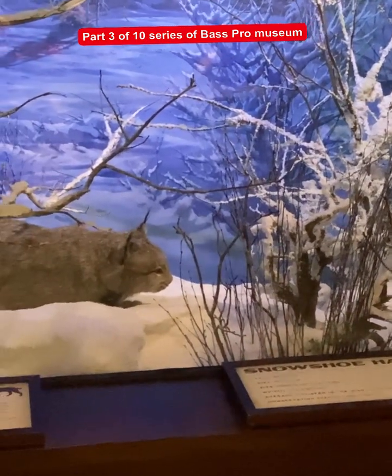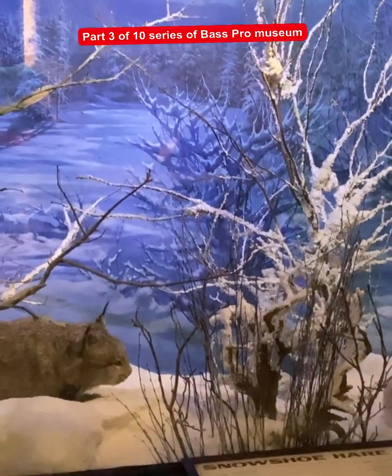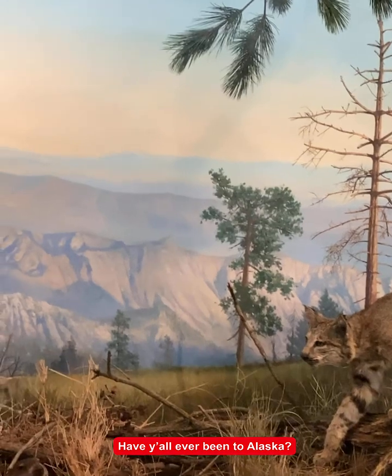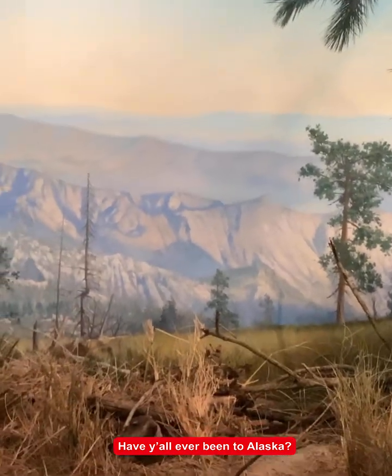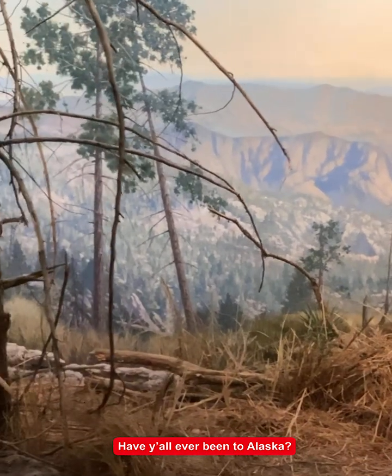All right, he's on the hunt for food. In the comments below, check this out and let me know if y'all have ever been out in Alaska.